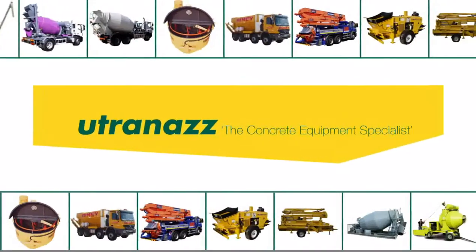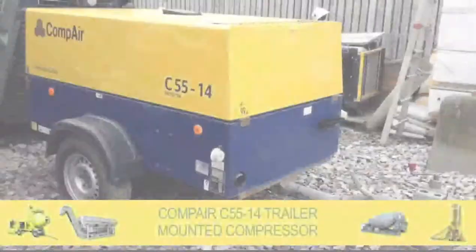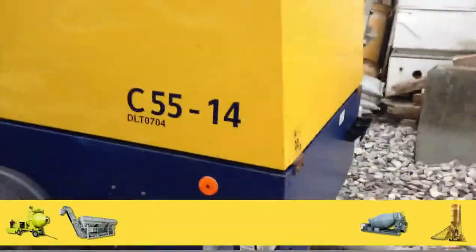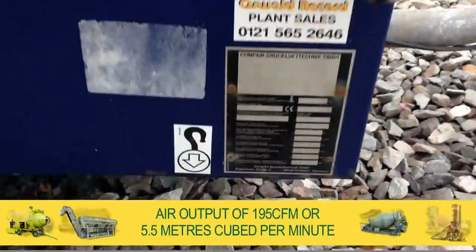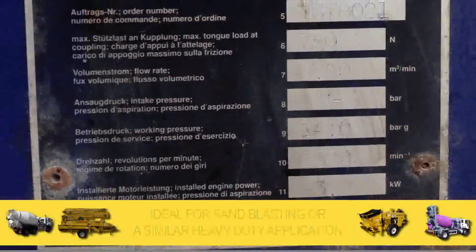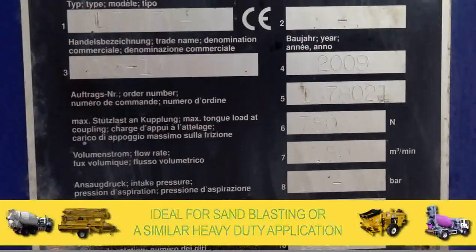Welcome to the Utrenaz Group and for sale a Compaire C5514 trailer mounted compressor. With an impressive air output of 195 CFM or 5.5m³ per minute, this compressor is ideal for sandblasting or a similar heavy duty application.